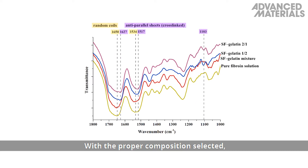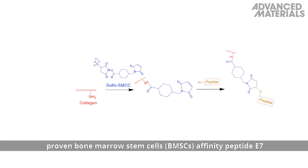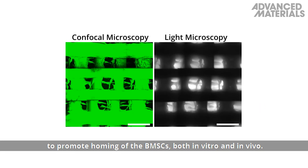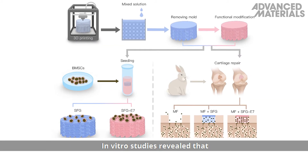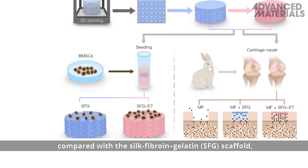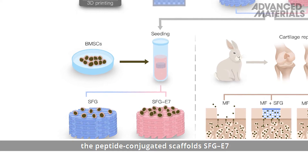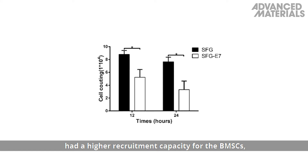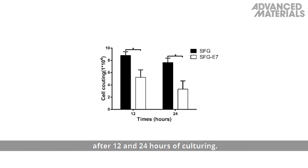With the proper composition selected, the authors conjugated a proven bone marrow stem cells affinity peptide E7 onto the silk fibroin gelatin scaffold to promote homing of the bone marrow stem cells, both in vitro and in vivo. In vitro studies revealed that, compared with the silk fibroin gelatin scaffold, the peptide conjugated scaffolds SFG E7 had a higher recruitment capacity for the bone marrow stem cells, as assessed by measuring the effluent amount of cells after 12 and 24 hours of culturing.